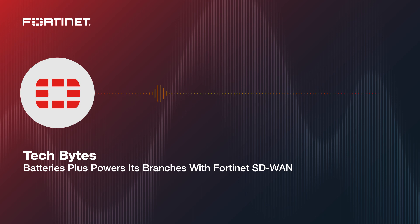Welcome to the Tech Bytes podcast from the Packet Pushers. Today we're talking to a Fortinet customer, Batteries Plus, a retailer that specializes in batteries, chargers, and lighting about its SD-WAN and SD branch deployments. We're joined by Jason Thielen, Infrastructure Architect at Batteries Plus, and Courtney Radke, CISO for retail at Fortinet. Fortinet is our sponsor for this episode — thanks to them.